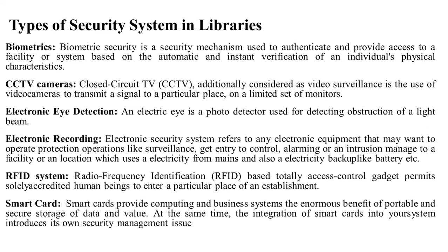Smart card: a smart card provides computing and business systems with very supportable and secure storage of data and value. Integration of a smart card into a system includes its own security management electrodes. Smart cards are used for security management due to the personal storage of all security management data.